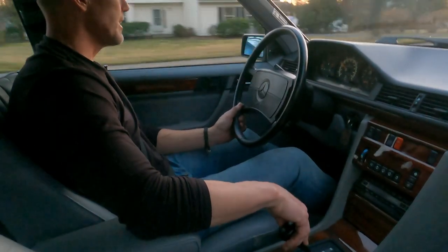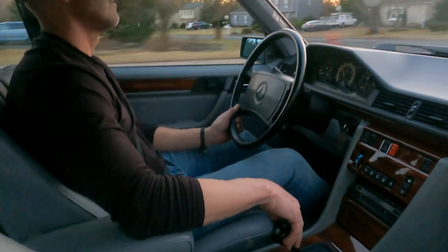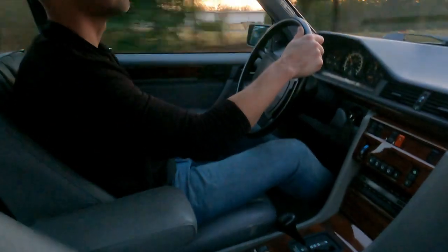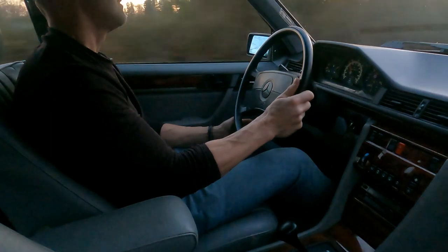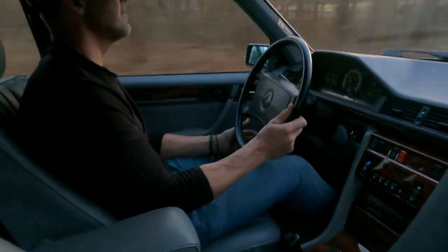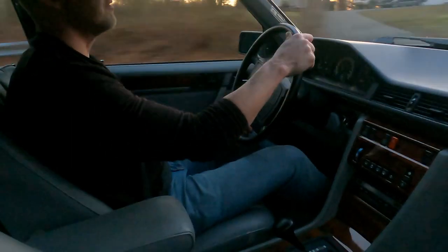Excellent acceleration. Handles like a W124 should — I'm familiar with these cars and they drive really nice and tight. Very comfortable. Seats are fantastic.